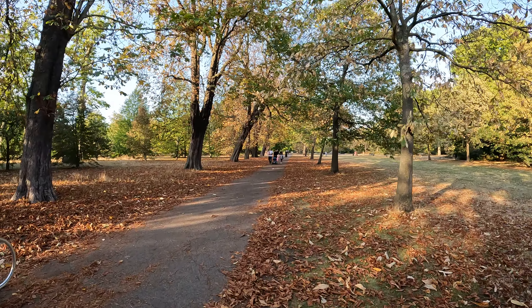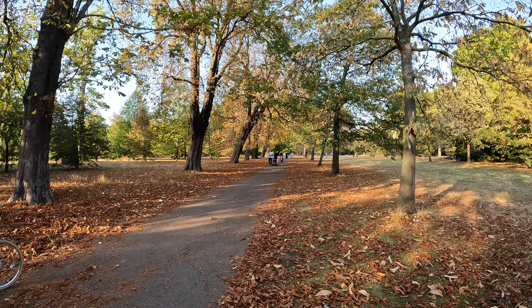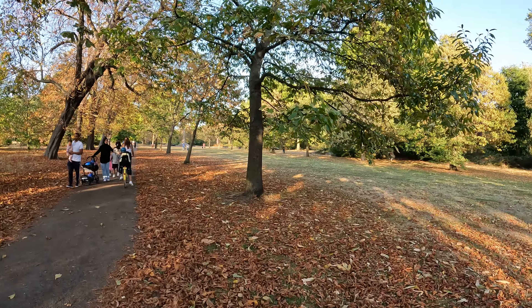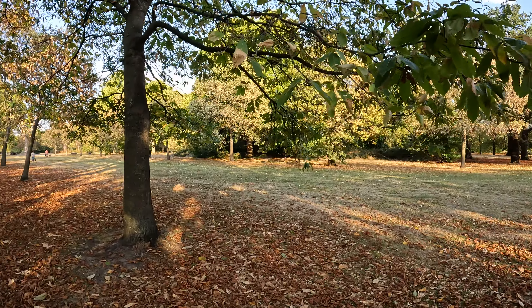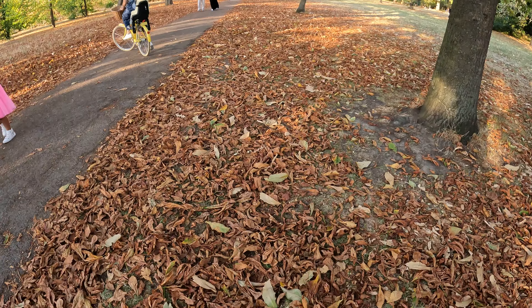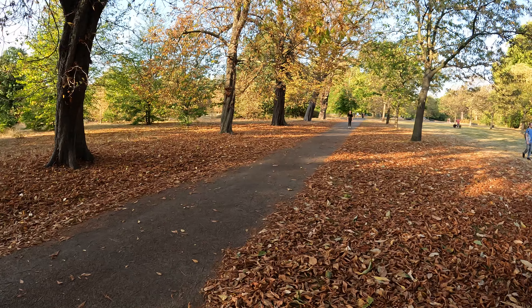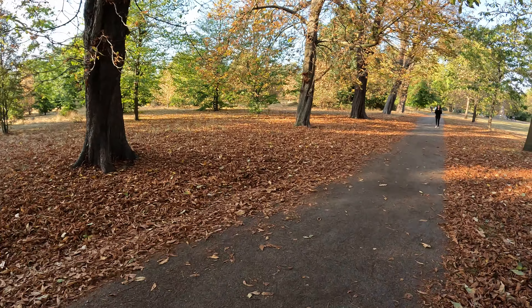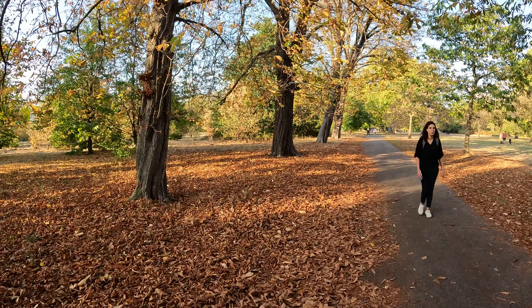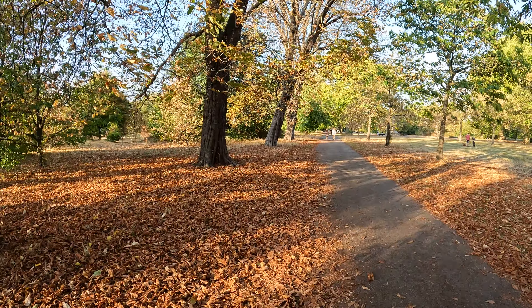Wow, look at this. We're trying not to get families in shot, but we do want to capture this. It's very dry. You can hear the sound of the leaves I'm walking in, and you can probably tell there are probably leaves on top of leaves.